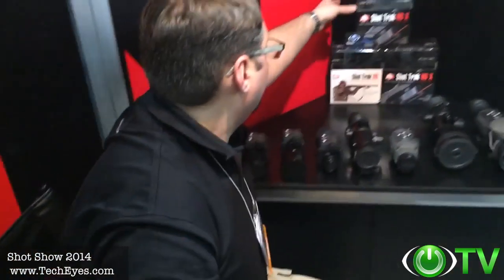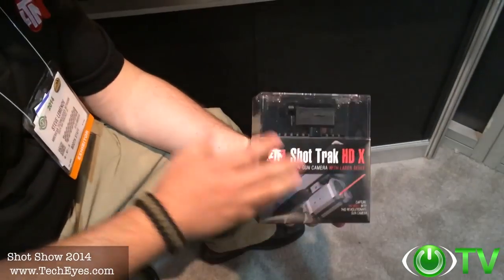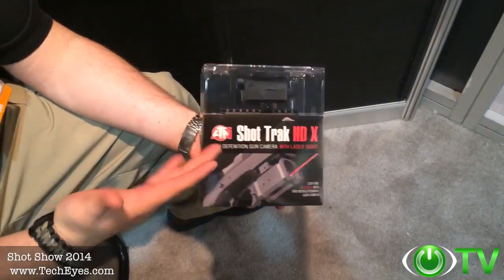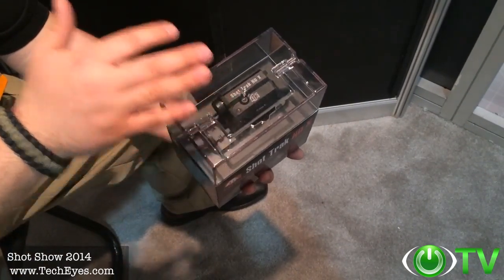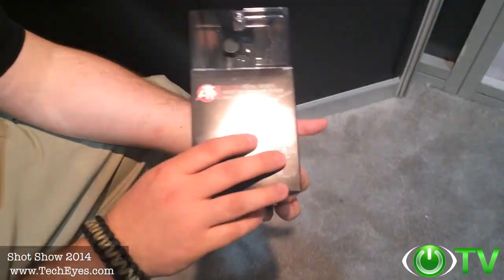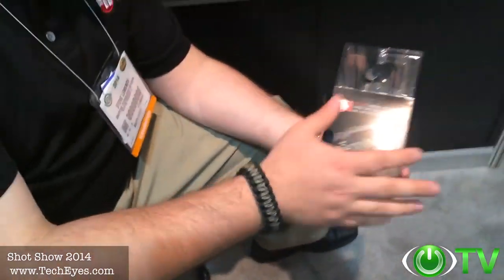The Shot Track is a new action cam developed by ATN. Everyone's familiar with GoPros, Contours, and other action cameras, but they really don't cater to the shooting and hunting industry. We've incorporated a 5X magnifier lens with a 1080p high-def sensor so you can record your hunts and share them on social media like YouTube and Facebook. You can mount it on a bow, rifle, or shotgun — simple to use. It runs on standard CR-123 batteries that you can swap in the field.